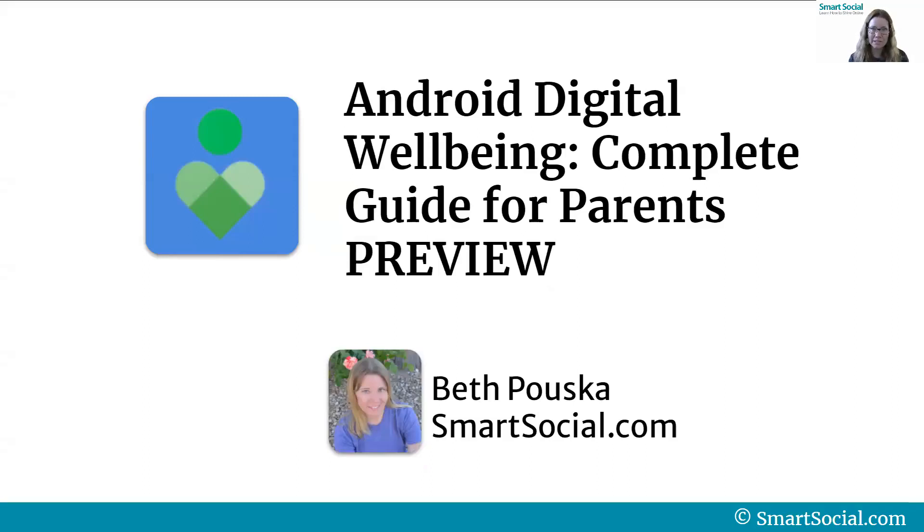Does anyone in your family use an Android device? I'm Beth from smartsocial.com and today's preview of our VIP course is all about the Android digital well-being settings. We'll give parents a complete guide to see how to find these settings and some recommendations.